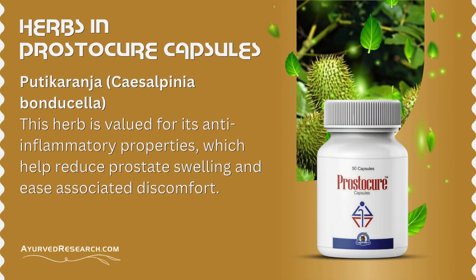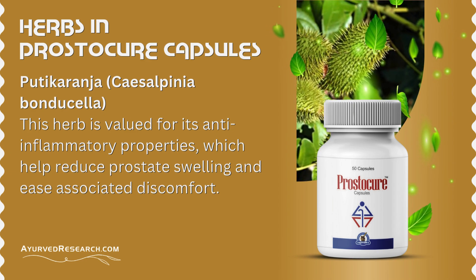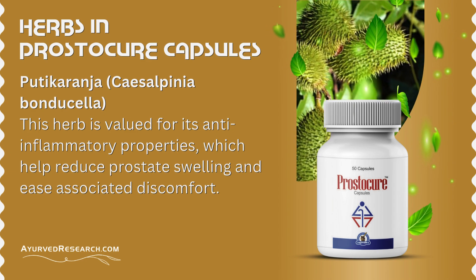Putikaranha (Caesalpinia bonducella): this herb is valued for its anti-inflammatory properties, which help reduce prostate swelling and ease associated discomfort.